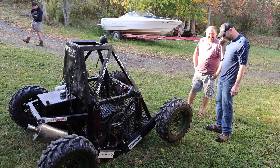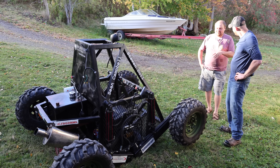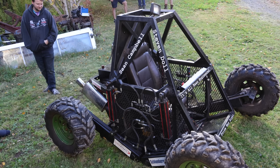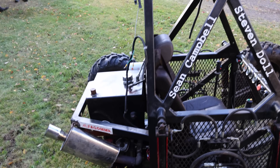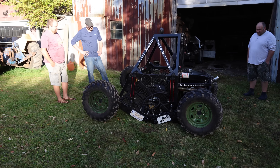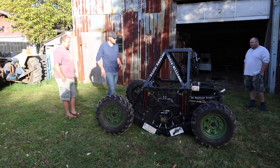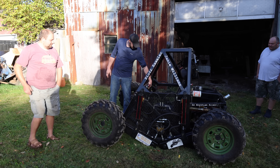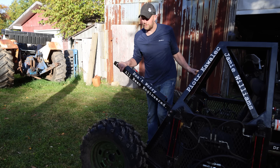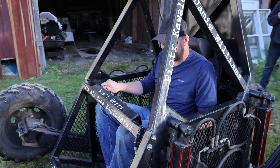This was a university engineering project. In the final year of the program, you do an eight-month design project, but this was much bigger than what students were normally expected to do. We actually had to fundraise and get sponsors to buy parts, but all the fabrication was done by us and the university technicians. We're going to plug in the battery and see if it works.